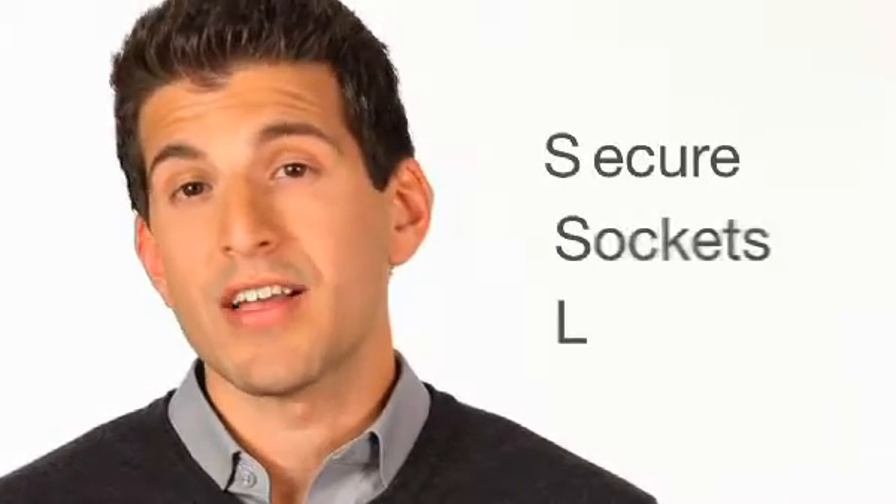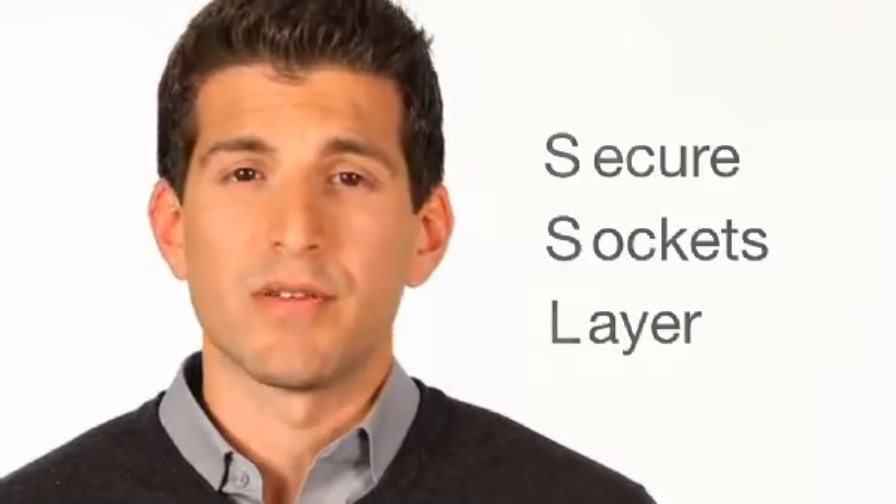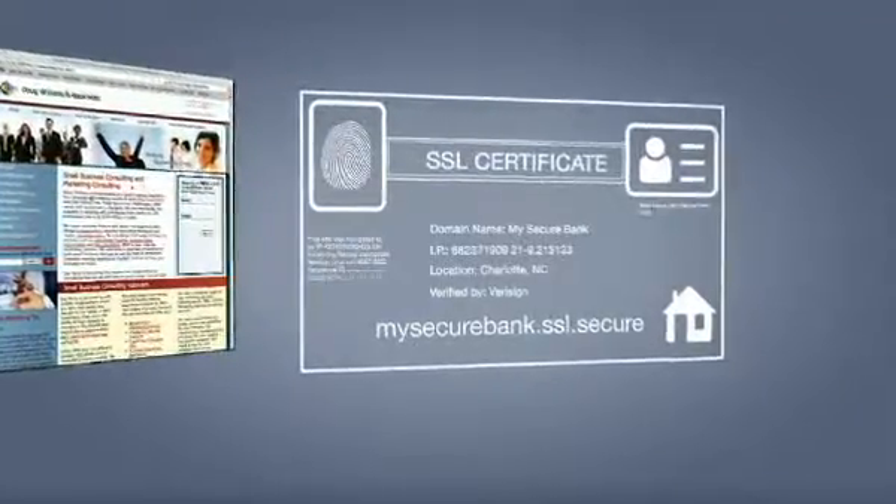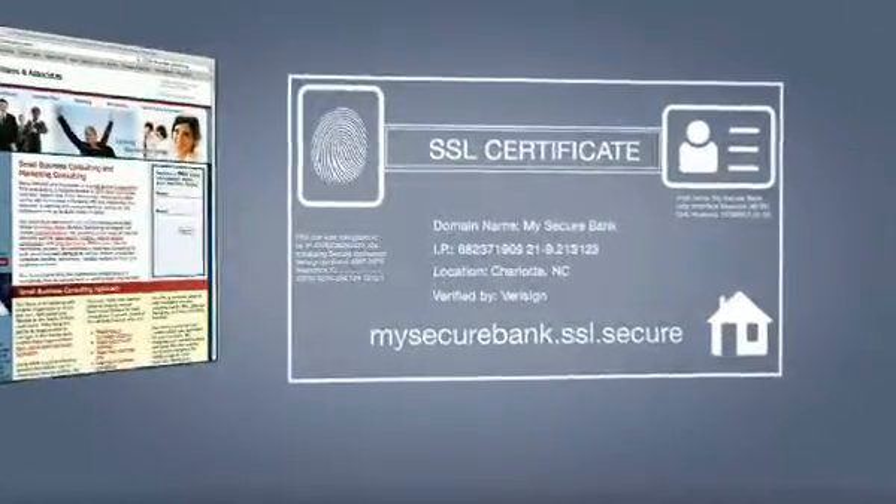It's common practice for these sites to use encrypted communication known as SSL, or Secure Sockets Layer, to send sensitive information. With SSL communication, a valid site presents the user with an SSL certificate granted by VeriSign or Thawte, which ensures its identity. They're like digital ID cards, and they generally work.